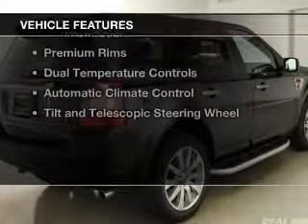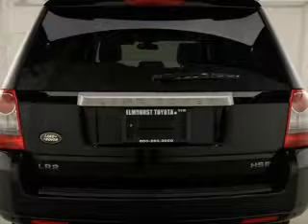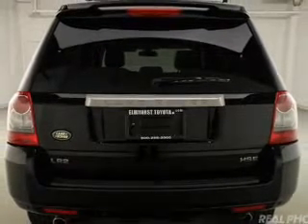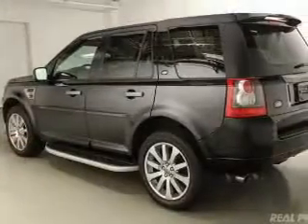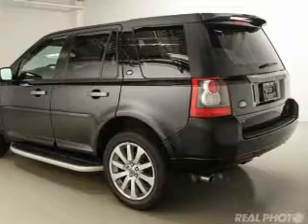The features include a panoramic sunroof, push-button start, leather seats, digital audio input, steering wheel controls, a premium sound system, premium rims, dual temperature controls, automatic climate control, and a tilt and telescopic steering wheel.